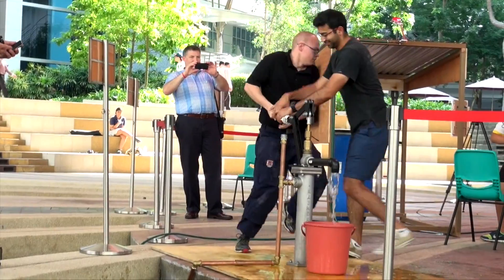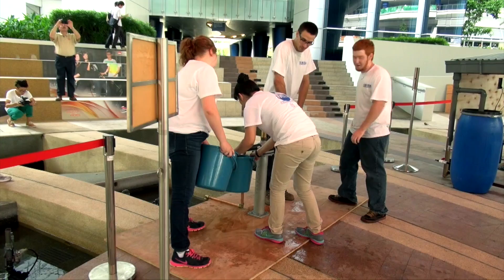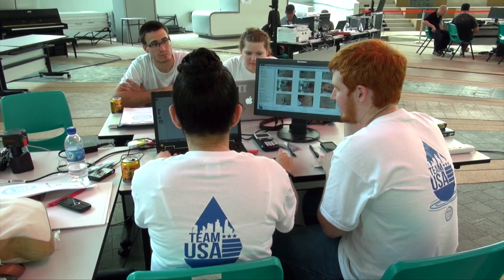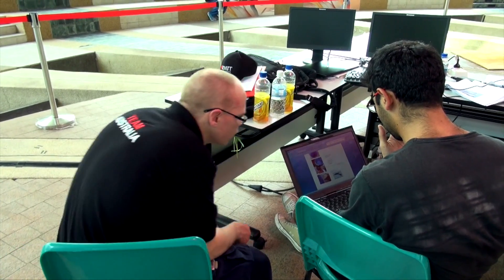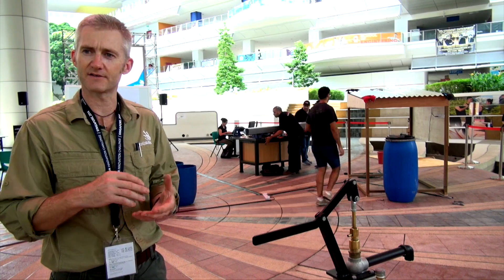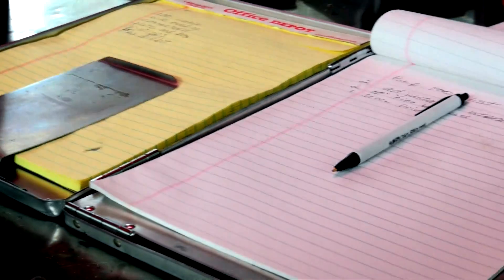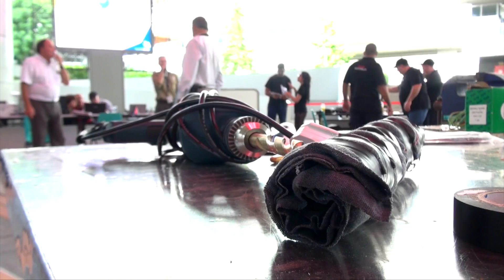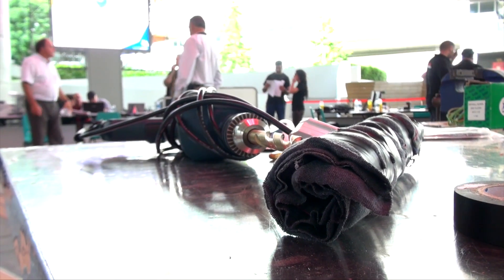We're looking at mainly whether the actual project works. We're also looking at whether the information that they're putting together is able to be understood with very basic knowledge — so it's not very specific to plumbing. It's a lot of photos, not a lot of text in there, so that's part of the assessment. Obviously the pump needs to work properly and be installed as per the manufacturer's instructions.